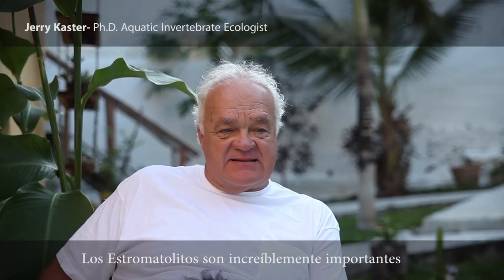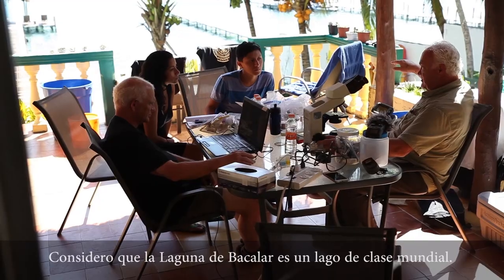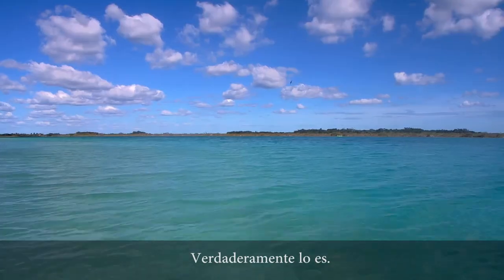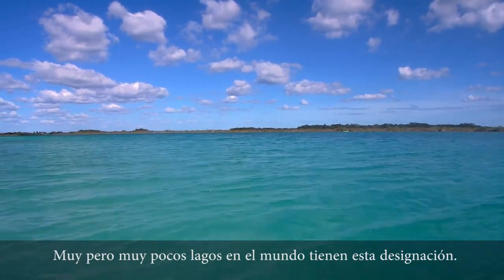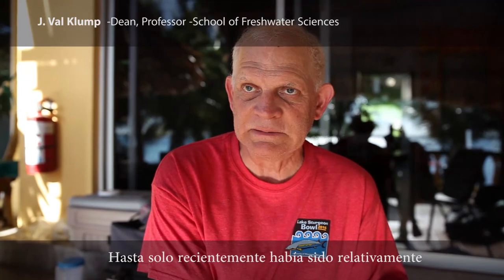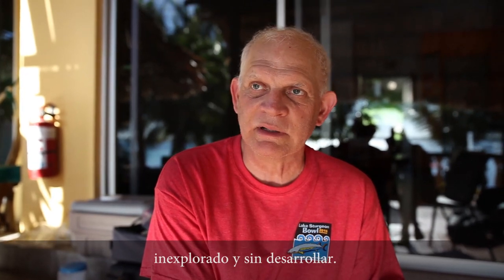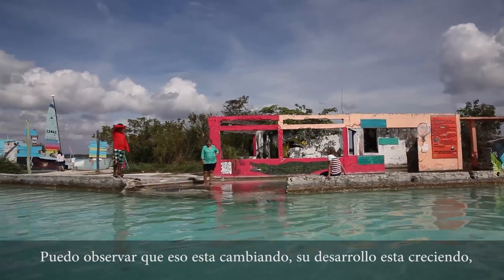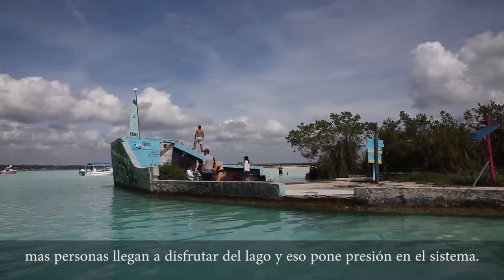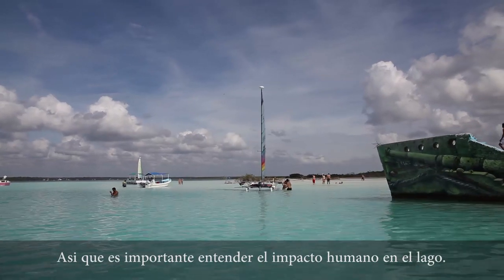The stromatolites are incredibly important to conserve because they're so unique in the world. I call Laguna Bacalar a world-class lake, and it really is — there are very few lakes in the world that have that designation. It's in a unique setting here in the Yucatan Peninsula; it's the second largest lake in Mexico. It has been until recently relatively undiscovered and undeveloped on the shoreline, but that's changing. As development increases and more people enjoy the lake, it puts pressure on the system, and it's important to understand the impact we have on the lake as people.